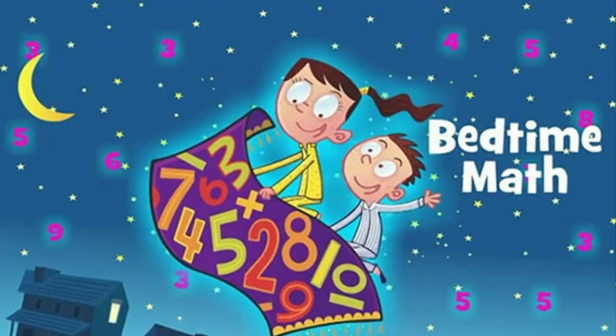Why not challenge yourself? It might even challenge me — I have to really do that math! Again, this app is called Bedtime Math and it's something you can do with your kids at bedtime. If you'd like to check out Carissa's entire list of app picks for kids, go to NBC15.com and click on this story.